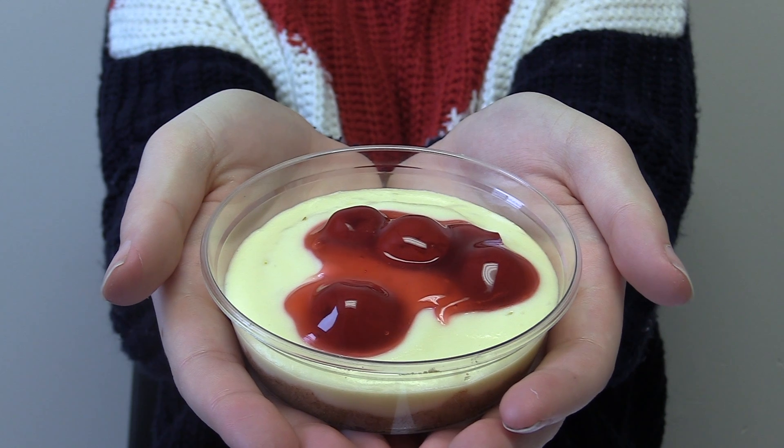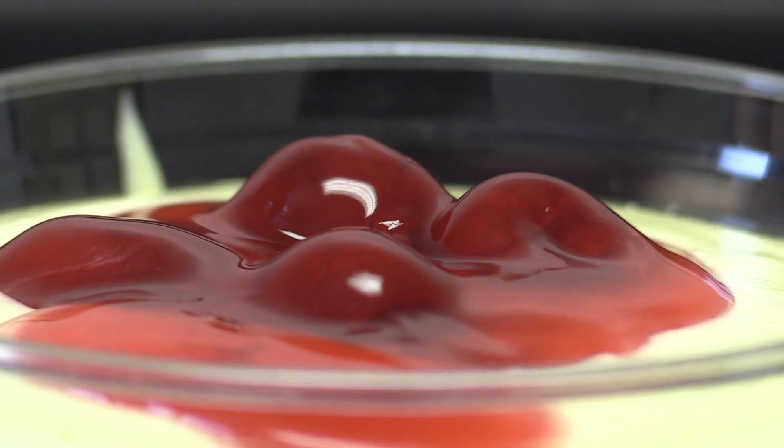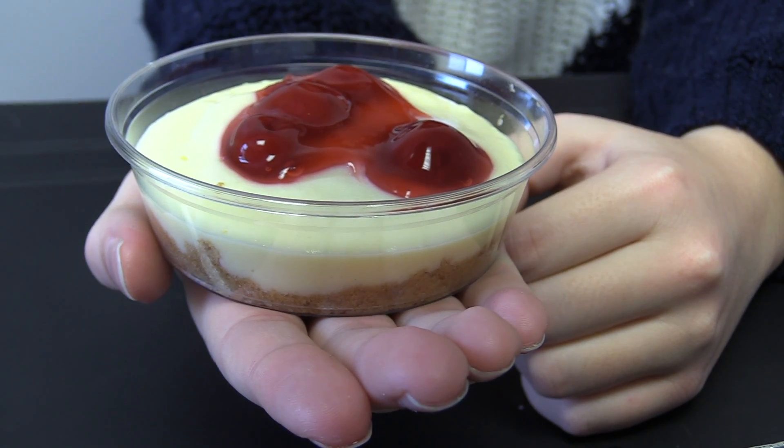This is the Cheesecake from the Canteen. If you come a little closer, you can see the crisp, grainy, graham cracker crust.